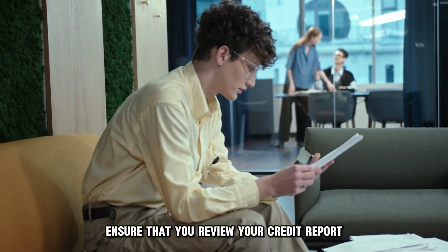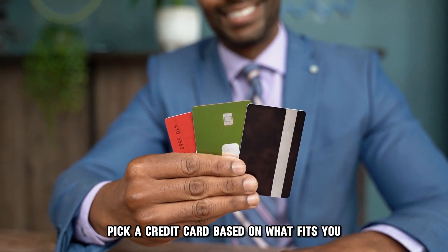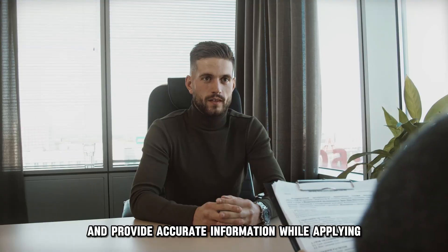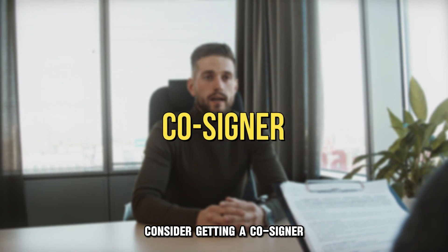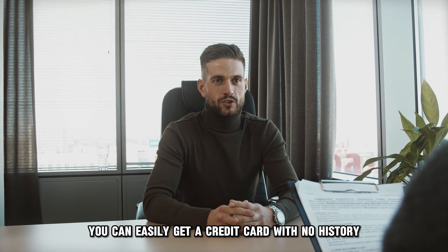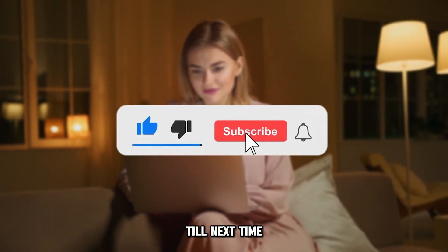Ensure that you review your credit report. Pick a credit card based on what fits you and provide accurate information while applying. Consider getting a cosigner. And that's it. With this information, you can easily get a credit card with no history. Thanks for watching. Till next time.